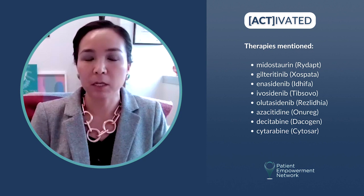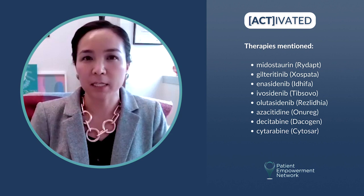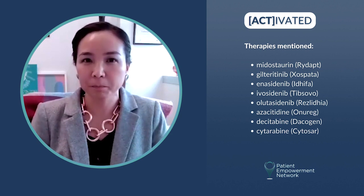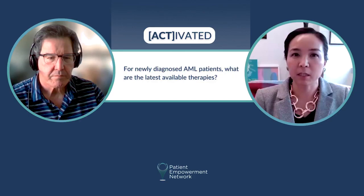We have a general targeted agent that's an oral chemotherapy that has probably made the biggest difference in how we treat patients, called venetoclax. That's used in combination with either azacitidine, decitabine, or low-dose cytarabine — most commonly in the United States, azacitidine or decitabine in combination with venetoclax. That has really been practice-changing, increasing complete remission rates as well as overall survival for these patients.